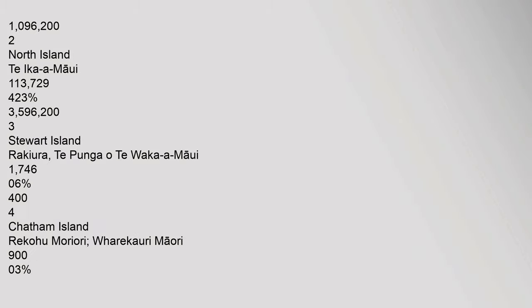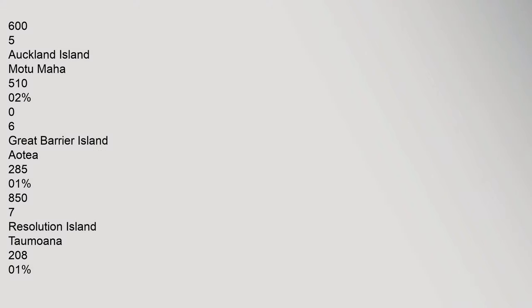1. South Island Te Waipounamu: 1,096,202 km². 2. North Island Te Ika Maui: 113,729 km² (42.3%). 3. Stewart Island Rakura, Te Punga o Te Waka Maui: 1,746 km² (0.6%), population 404. 4. Chatham Island Rikohu Moriori Farikari Maui: 903 km², population 605.